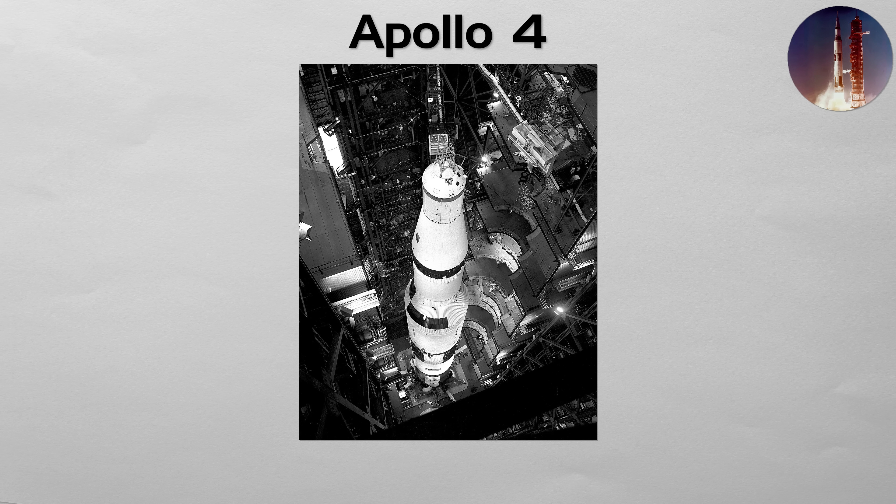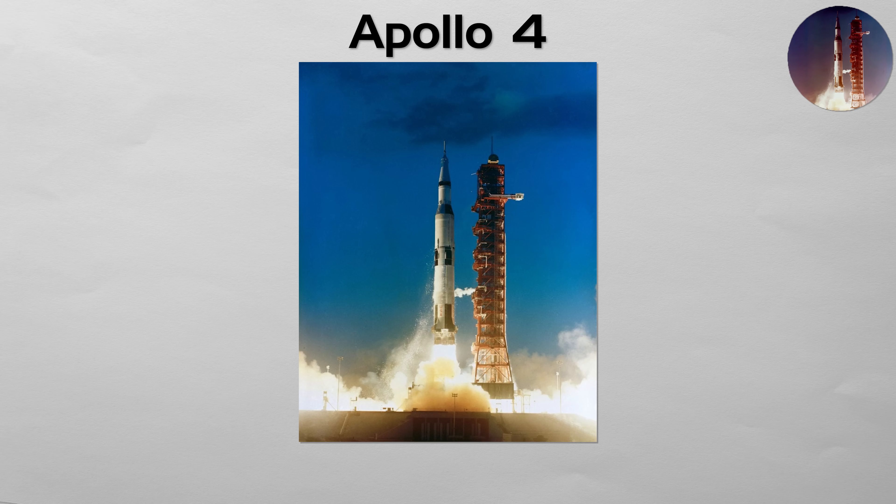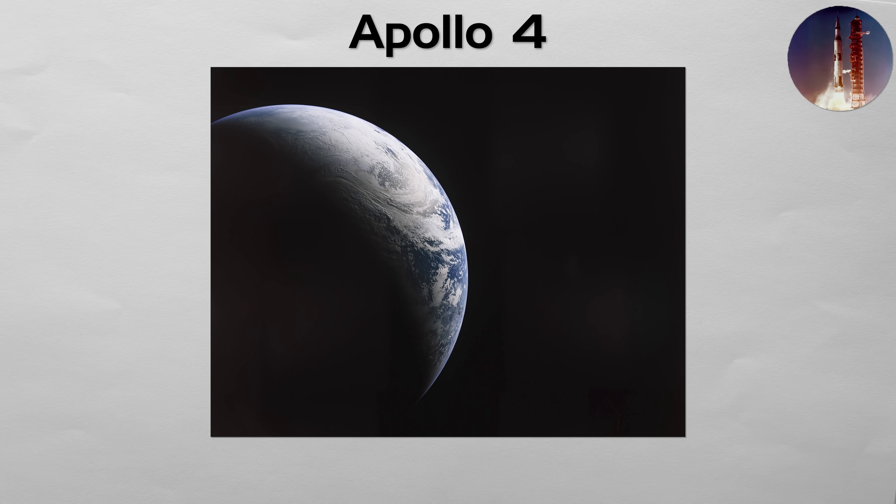Apollo 4: the debut of the moon rocket. This was the first-ever all-up flight test of the colossal Saturn V. In a high-stakes gamble, NASA chose to launch the entire three-stage rocket at once, rather than testing each stage individually. The uncrewed mission was a spectacular success. The launch shook the ground for miles, the stages separated flawlessly, and the spacecraft was sent on a high-speed re-entry to simulate a return from the moon. Apollo 4 single-handedly proved that the Saturn V worked and that the path to the moon was powered by a reliable vehicle.